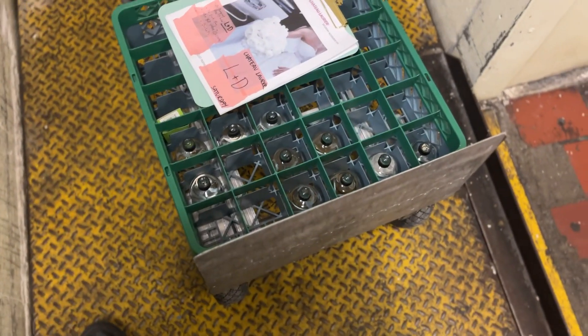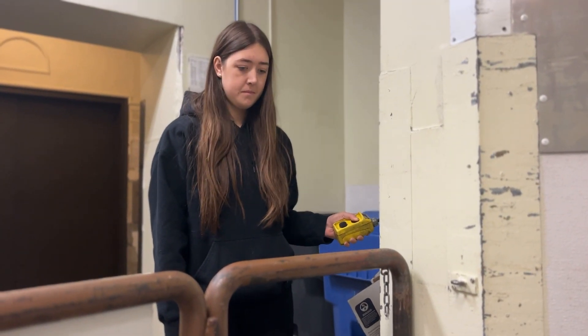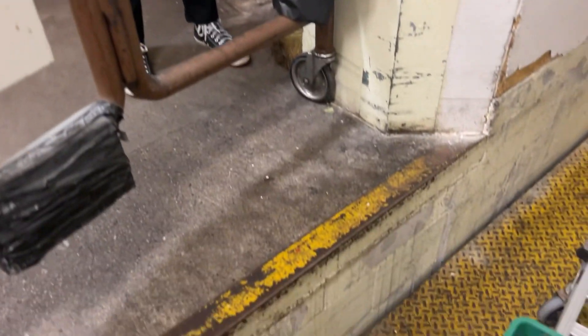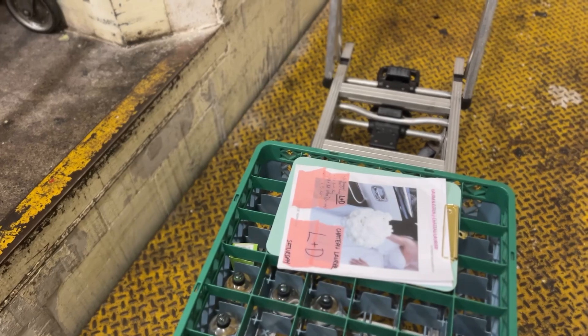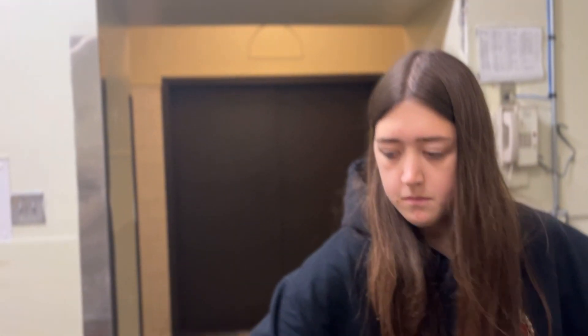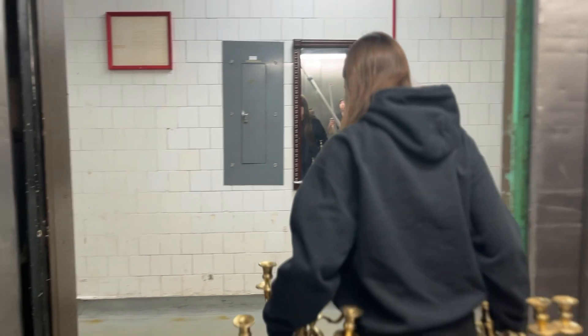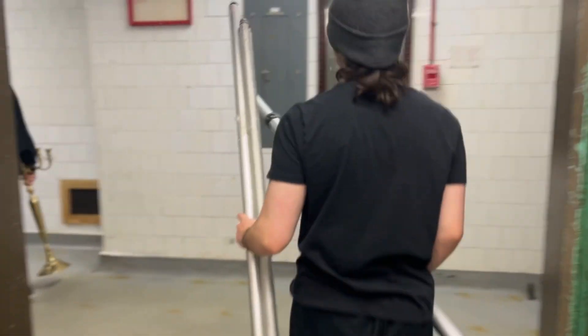We are on and we are moving — Mackenzie's controlling the mechanism on this really slow-moving elevator. I feel like we're actually moving a little faster this time than last time. Then we go into this elevator here and down to the next level, and off the elevator and onto the next little elevator.